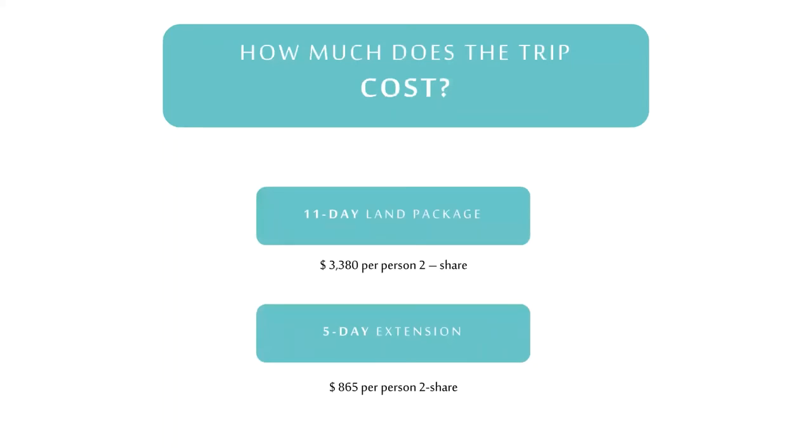The trip cost depends on which option you choose. The 11-day land package is $3,380 per person in a shared room. If you opt for the longer 16-day tour, add an additional $865 for a total of $4,245 per person. From past trips, more than 75% of the group will continue on to Greece. Keep in mind you cannot add the extension while you are on the tour.